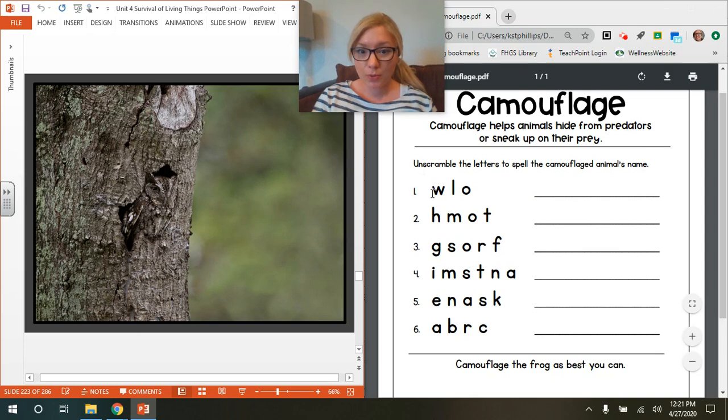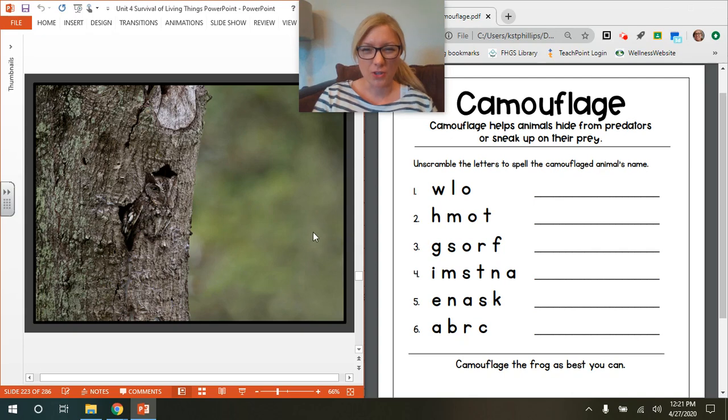Animal number one has the letters W, L, and O. Remember those are out of order. You're going to try to unscramble them and write the animal's name on the line. Your clue is this photo — can you see a camouflaged animal in this photo? If you can, fantastic! Use these letters to spell that animal's name right here. Feel free to pause the video to look a little bit harder.